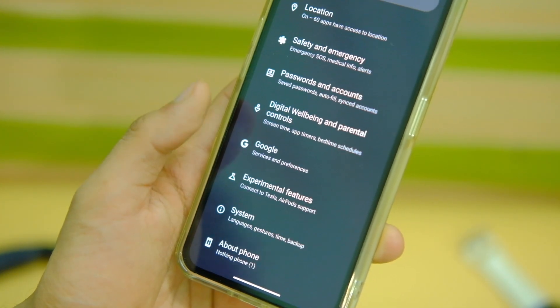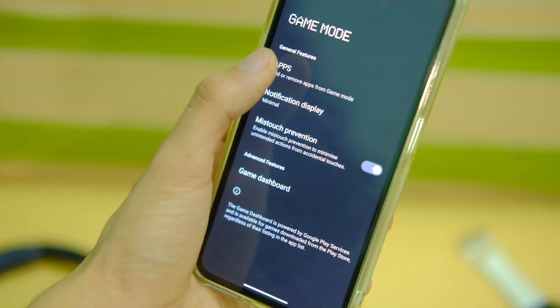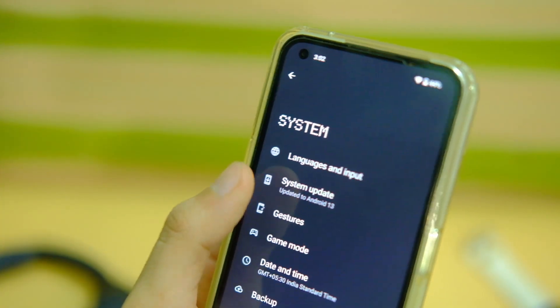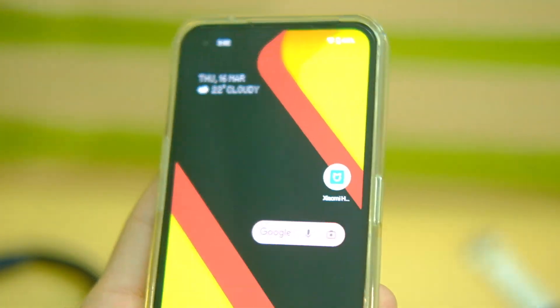You can now manually add games to the gaming mode in case they were not detected before. You can find this option in Game Mode under system settings, which will make life a little easier. The update also comes with the February 2023 security patch, which is not the latest one, but it's good to see it here.